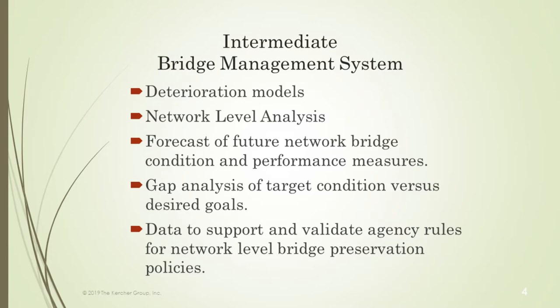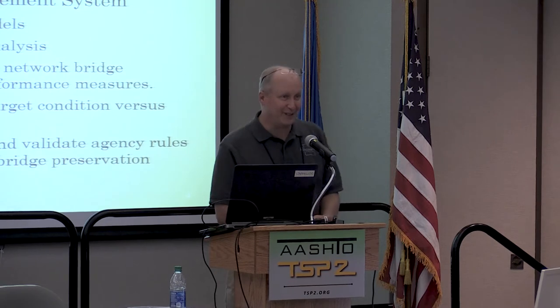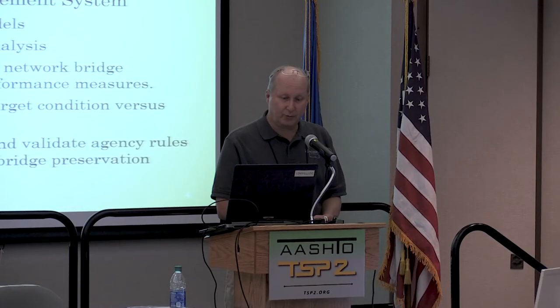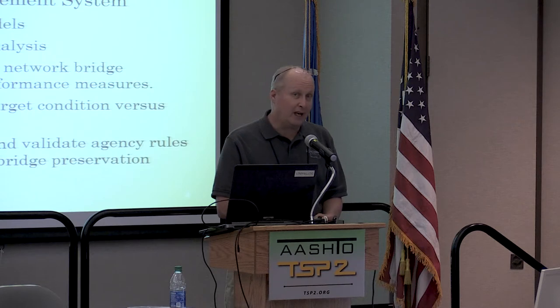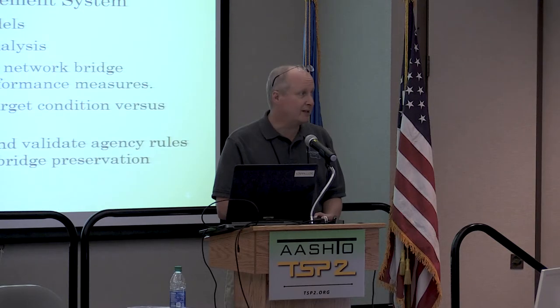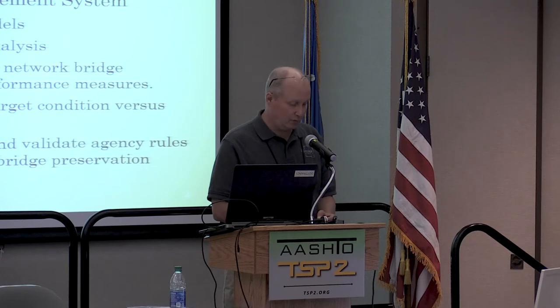Intermediate is when you start getting into deterioration modeling — Bill will be talking about the Midwest effort shortly — and doing network level analysis, basing your analysis on averages rather than specific bridges. Once you have deterioration modeling and basic network information, you can start forecasting future condition, which is helpful for your TAMP. You can do a gap analysis tied to the TAMP and use data to support and validate your agency rules for network level bridge preservation policies.